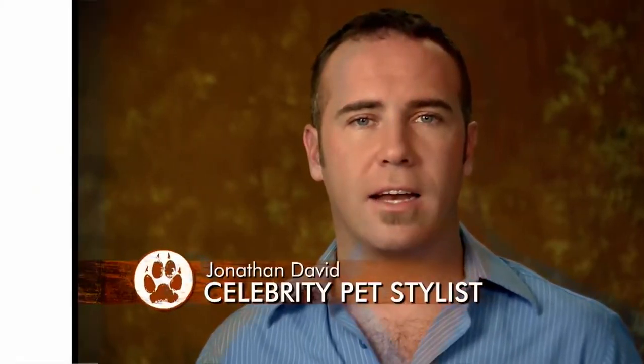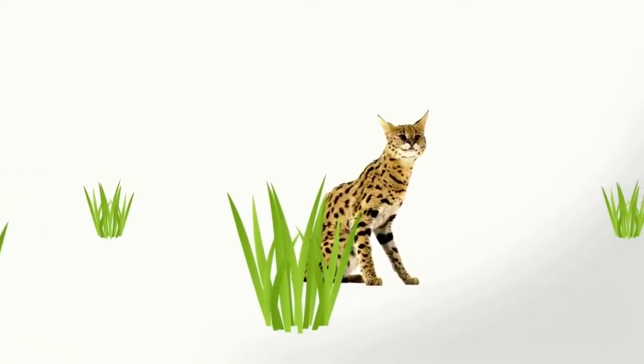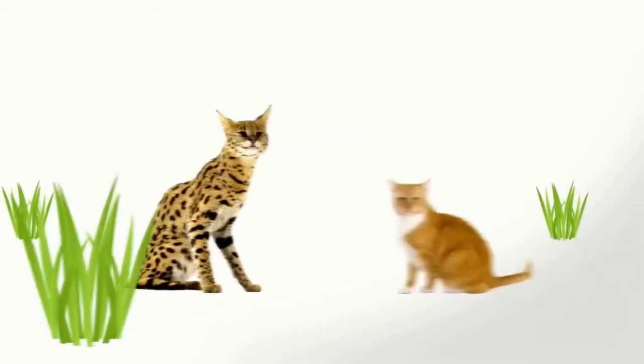It's the newest breed of cat, created in 1986 by crossing the wild serval cat of Africa with a domestic cat.